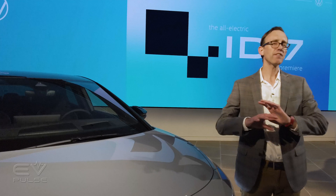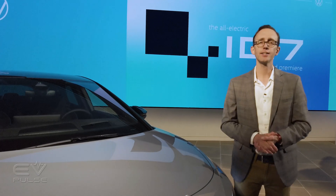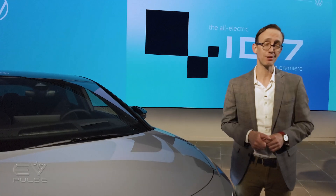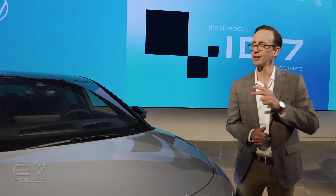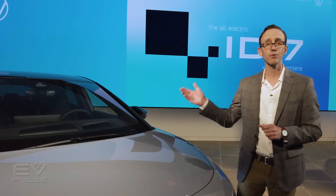Next up, watch my full review of the Genesis Electrified G80. Just like the ID7, it is a battery-powered sedan and it's a pretty phenomenal option. It's comfortable, drives well, and offers loads of features, so check that video out by clicking right over here.